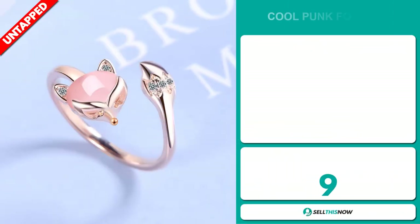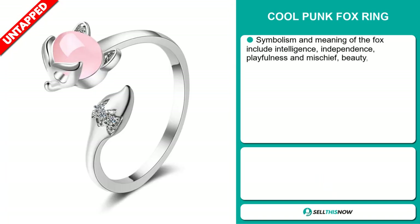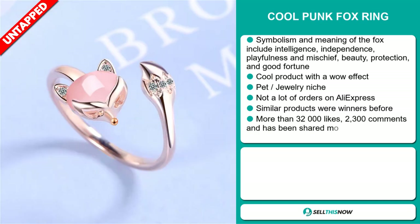Our next product is the Cool Punk Fox Ring. Symbolism and meaning of the fox includes intelligence, independence, playfulness, and mischief, beauty, protection, and good fortune. It's a cool product with a wow effect and it falls under the pet jewelry niche market.